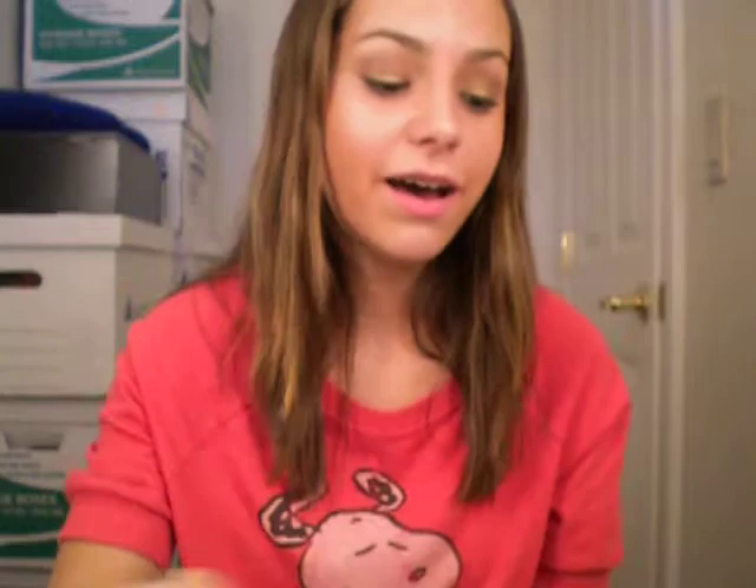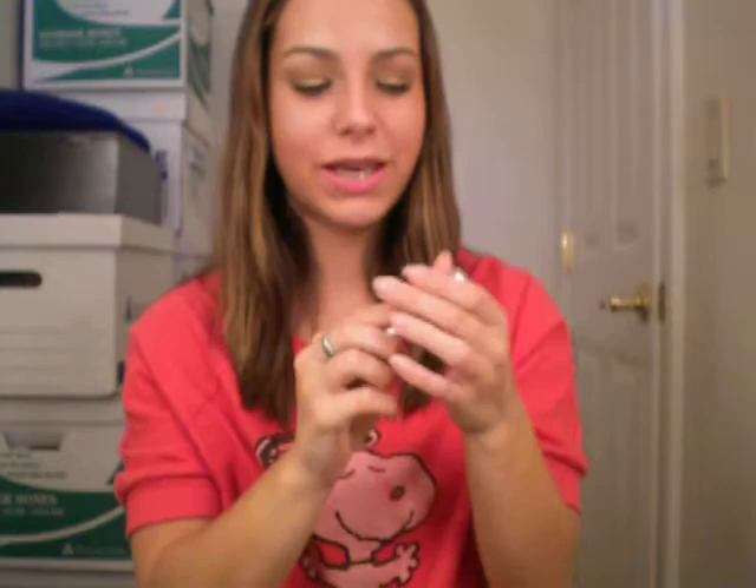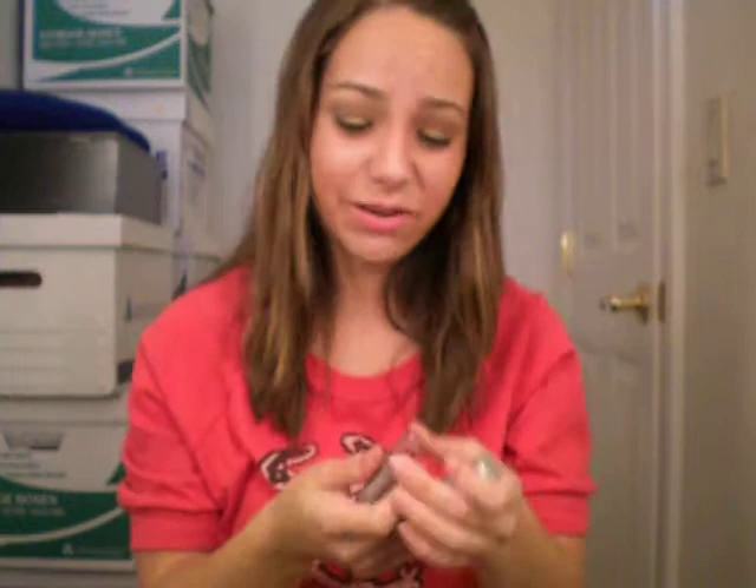I also bought an e.l.f. lipstick, and this is in Classy. It looks like that and it's really pretty — I'm wearing that too. I kind of got excited and put everything on after I bought it, except for a few things I didn't put on.